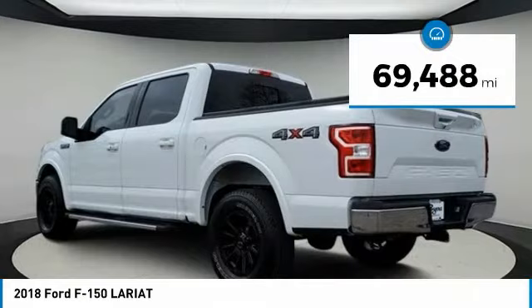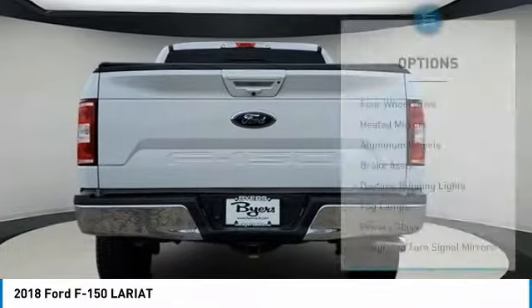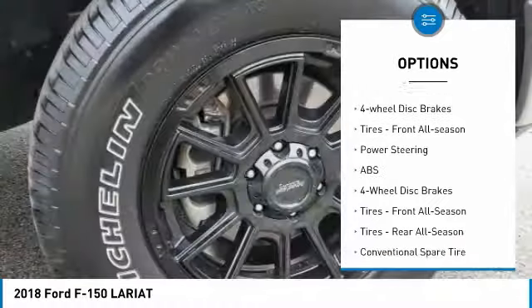This vehicle has less than 70,000 miles. Here are some of this vehicle's great options: four-wheel drive, weighted mirrors, aluminum wheels, brake assist, daytime running lights, fog lamps.